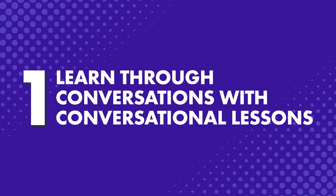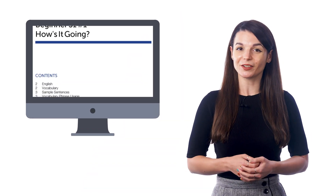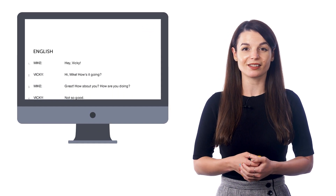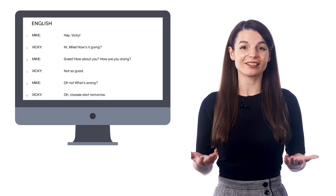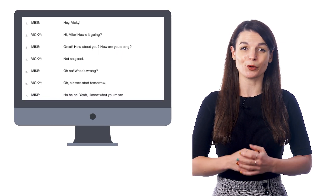So, how can you pick up new words and phrases easily? Number 1: Learn through conversations with conversational lessons. The most pain-free way to pick up new words is through conversations. Why? Because it's better to hear words in context and see how they're used in actual sentences instead of learning them one by one. And with our audio and video lessons, you'll hear a quick conversation between two native speakers. Then you'll get every grammar rule and word explained so that you understand everything and know how to use the words in actual conversations.